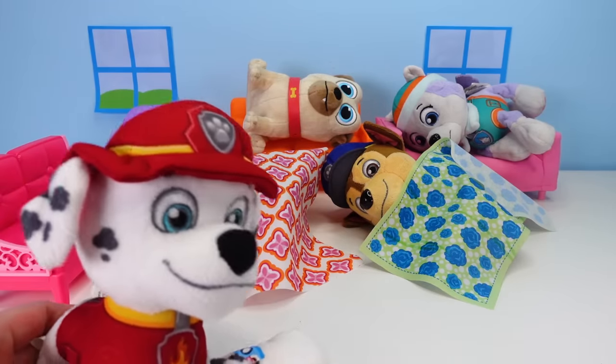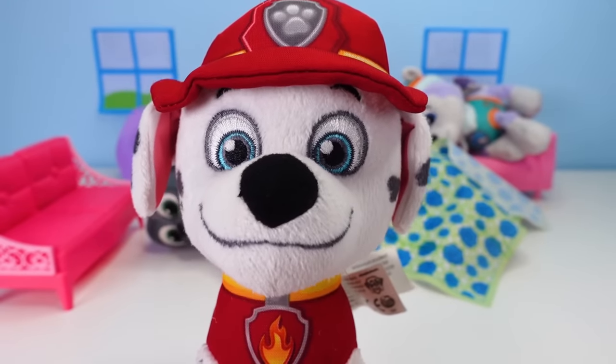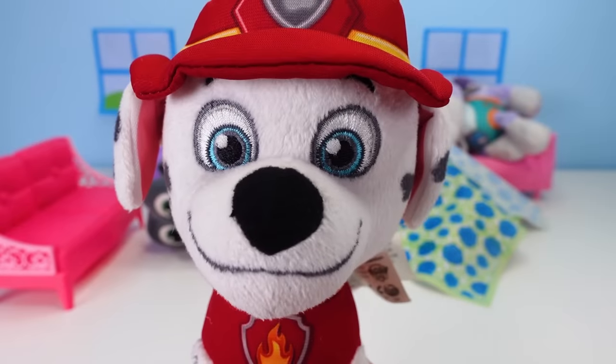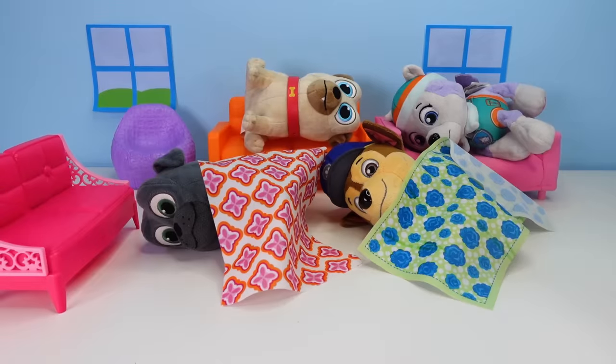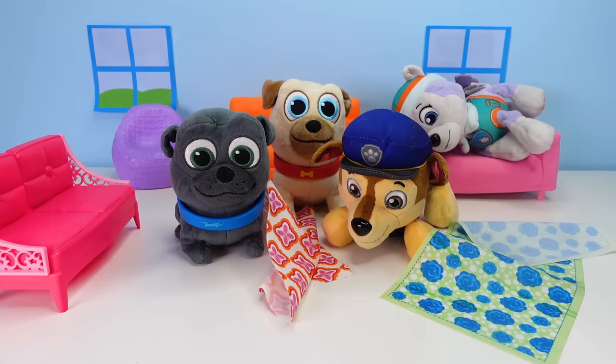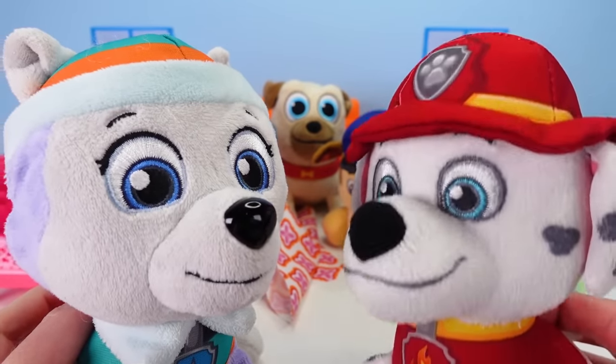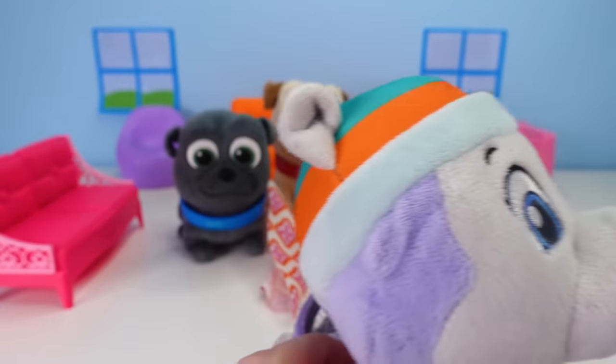Everybody, everybody, hurry, wake up! Why are you guys all napping? Fizzy's coming over! Oh yeah, Fizzy! It's coming over! Today! I can't wait! When will he be here? Sounds like he's here now, come on! Let's go get the door!